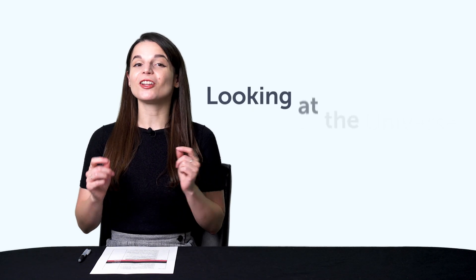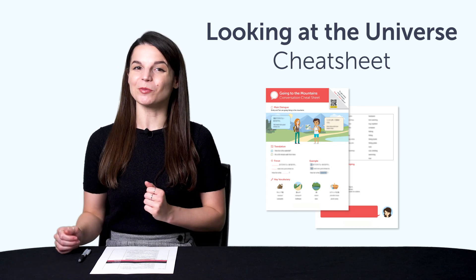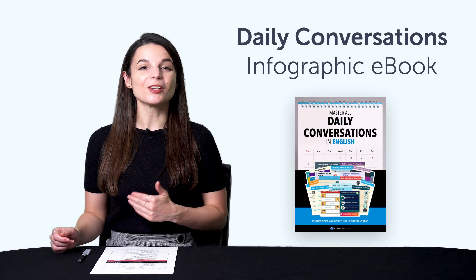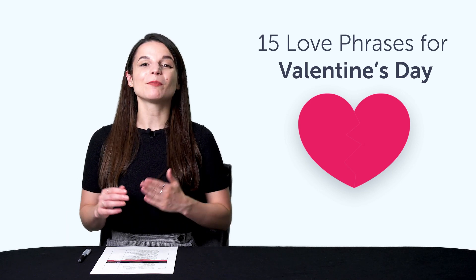First, the Looking at the Universe Conversation Cheat Sheet. With this new conversation cheat sheet, you'll learn words like star, planet, the moon, and much more. Second, the Daily Conversations Infographic eBook. You'll learn over 100 conversational phrases with this new PDF eBook. Third, 15 love phrases for Valentine's Day. If you don't yet know any romantic phrases, then this bonus is for you.